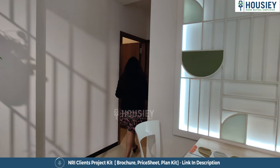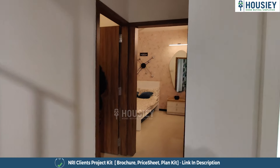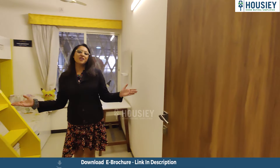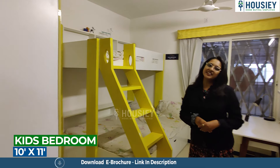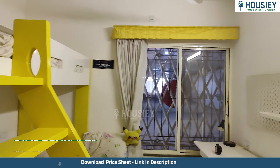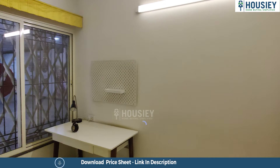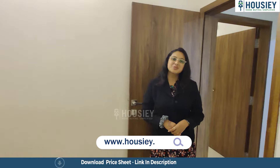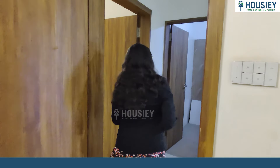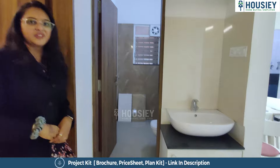Now let's move towards your first bedroom. This is your first bedroom — 10 by 11 square feet. This is your kids' bedroom, or you can keep it as a study room.